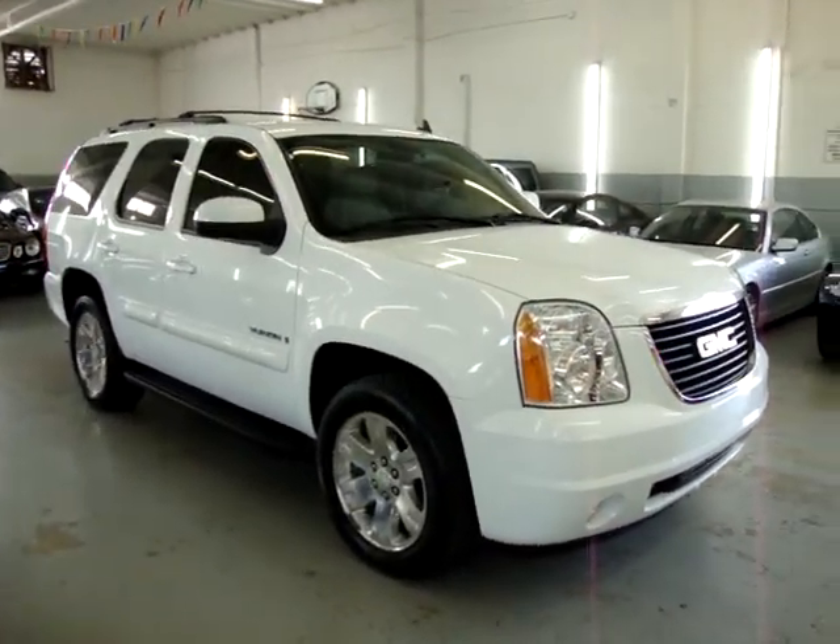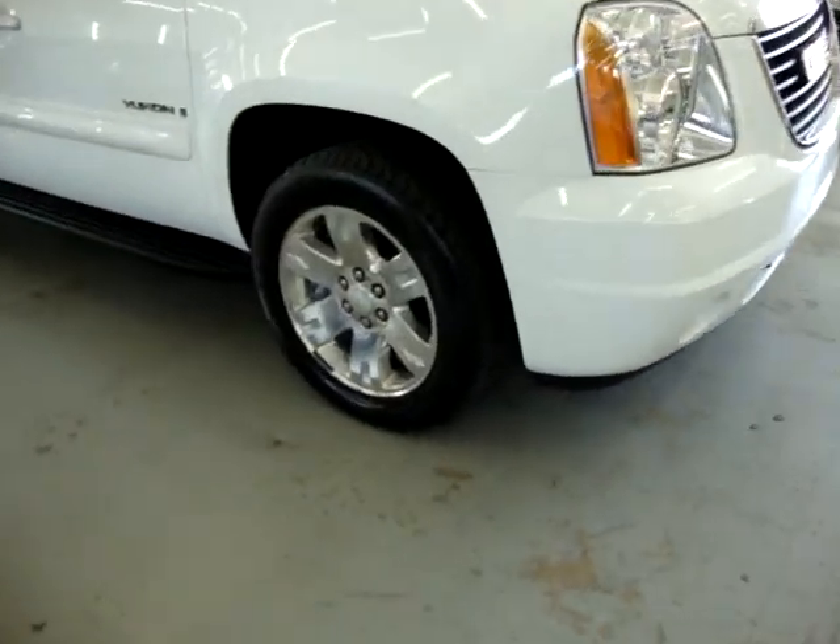It has a clean title and a clean CarFax you can view right now for free on our website at VehicleMax.net.